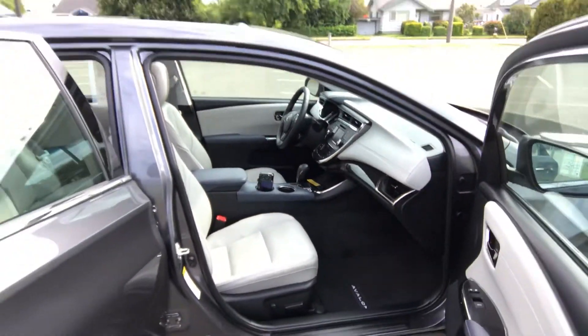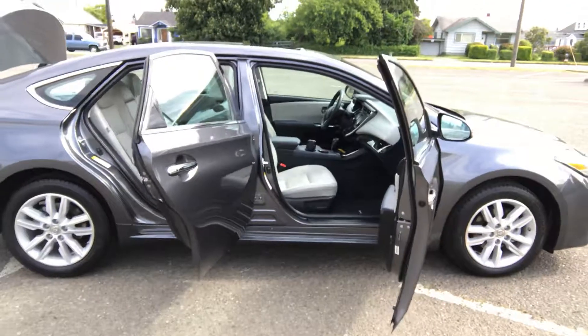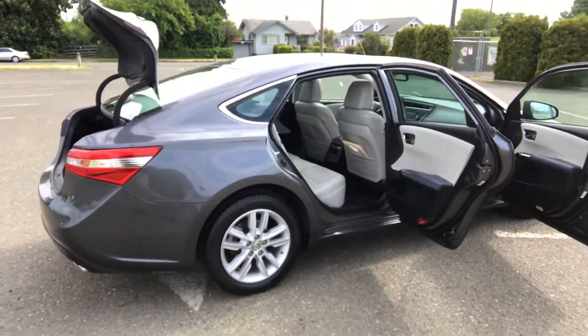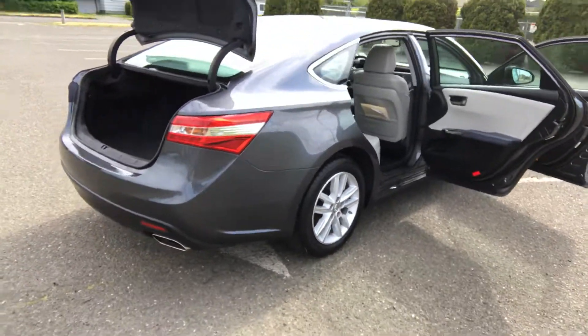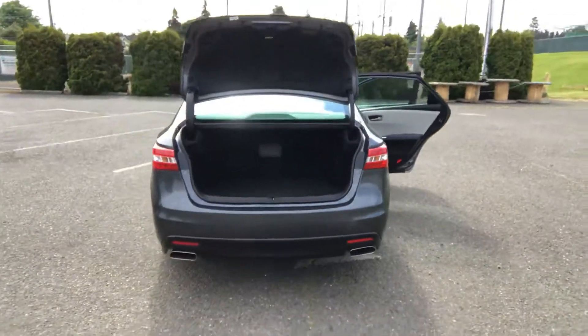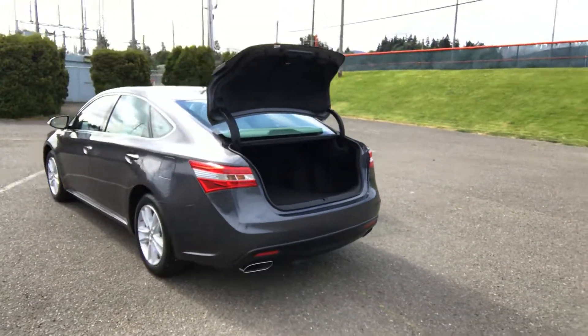AM/FM CD player with remote audio. It has Bluetooth. It's got a backup camera, full leather, heated seats. Avalons are just beautiful, affordable luxury cars — one of my favorites.